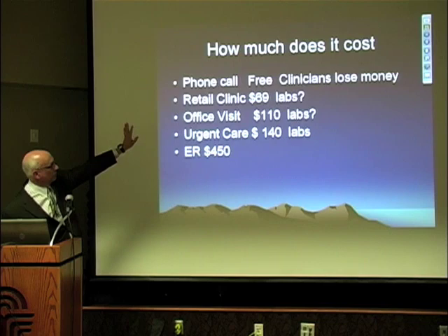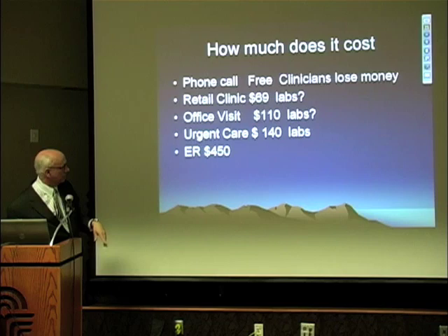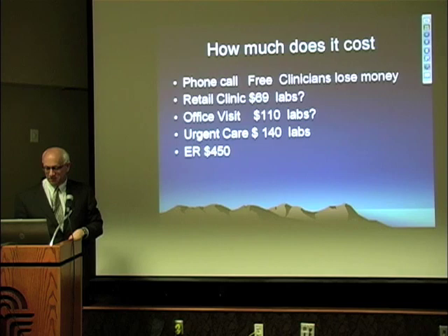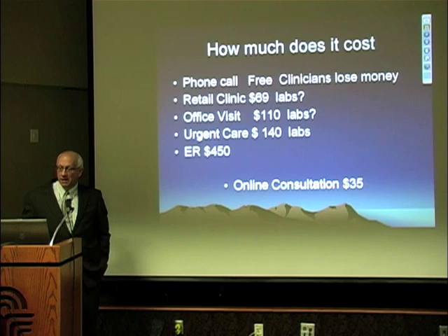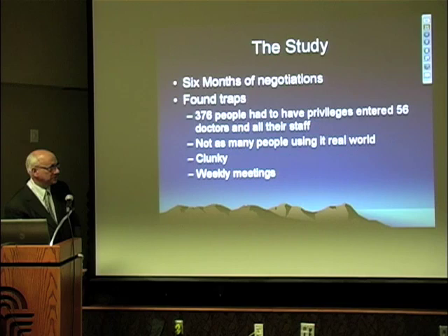How much does it really cost for a urinary tract infection? The phone call is free, but clinicians lose money and can get sued. A retail clinic nurse practitioner visit is about $70, plus possible labs. An office visit is $110, maybe with labs. Urgent care is $140, maybe labs. The ER is at least $450. Or you can do an online consultation for $35, and your margin is probably better than your urgent care visit.